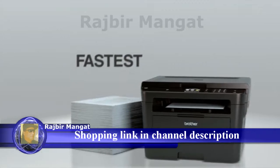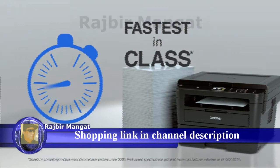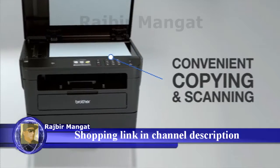With the fastest speeds in its class, Brother black and white laser printers let you quickly print what you need, when you need it. While the flatbed scan glass allows for convenient copying and scanning.